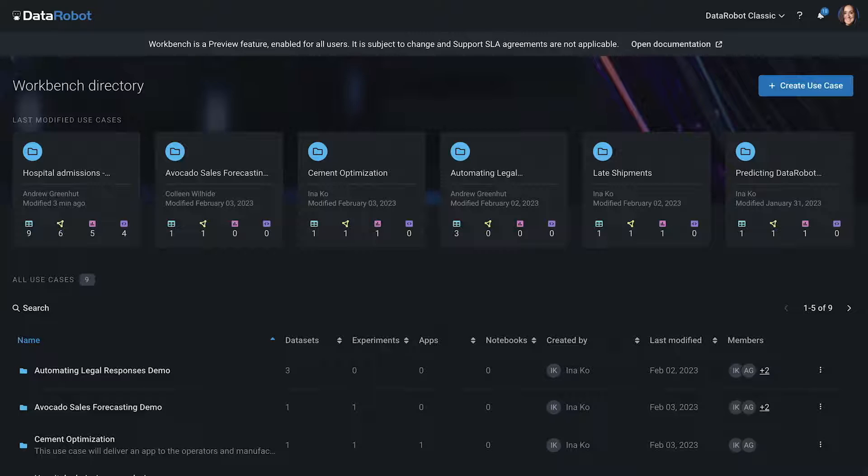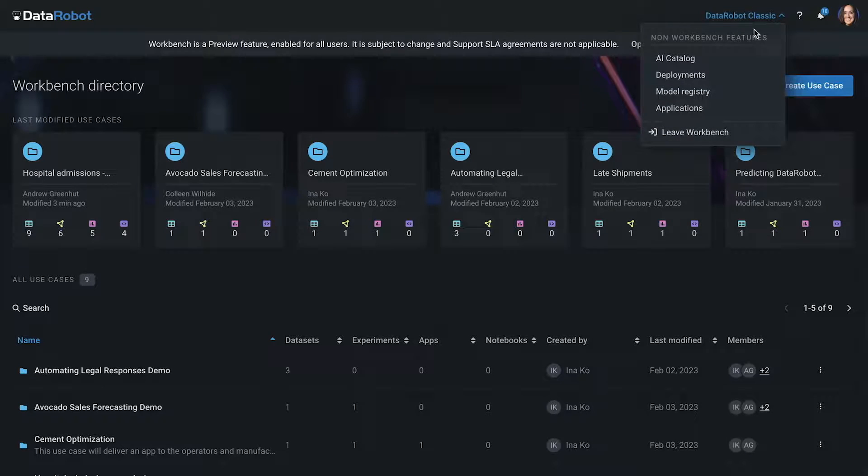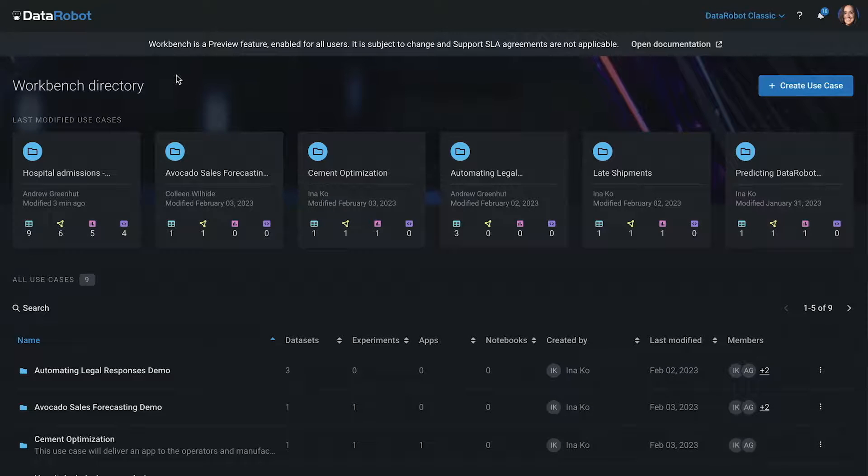Here we are managing all of our use cases. You can quickly review who has access to each use case, when it was last modified, and how many datasets, experiments, apps, and notebooks each one contains. We can return to our DataRobot classic UI from the top menu, but let's open the hospital readmissions use case to see our current progress.